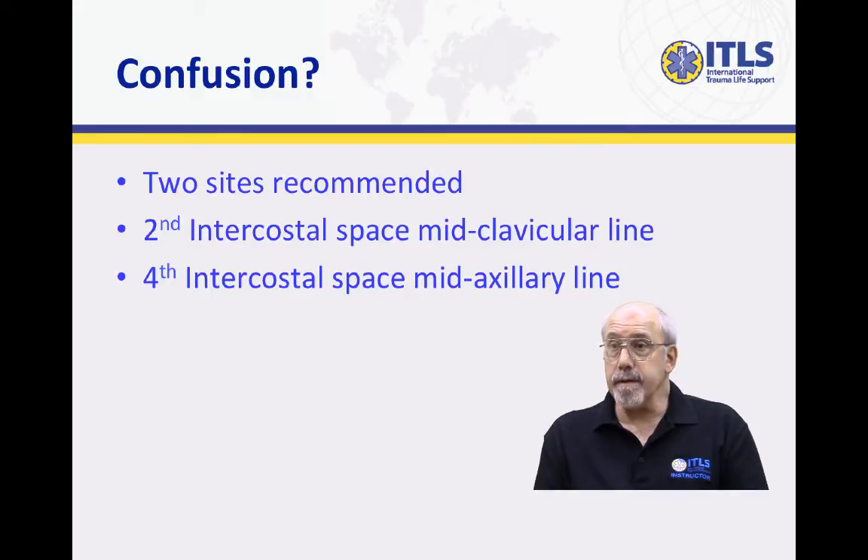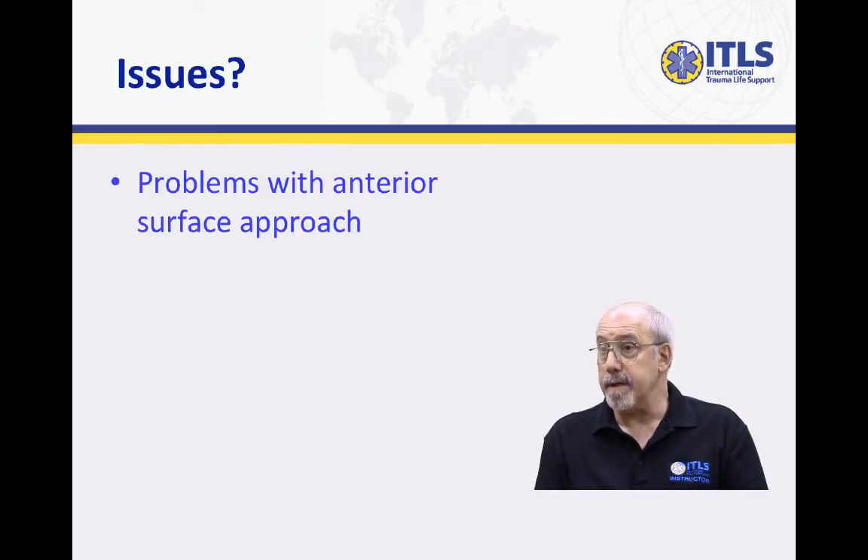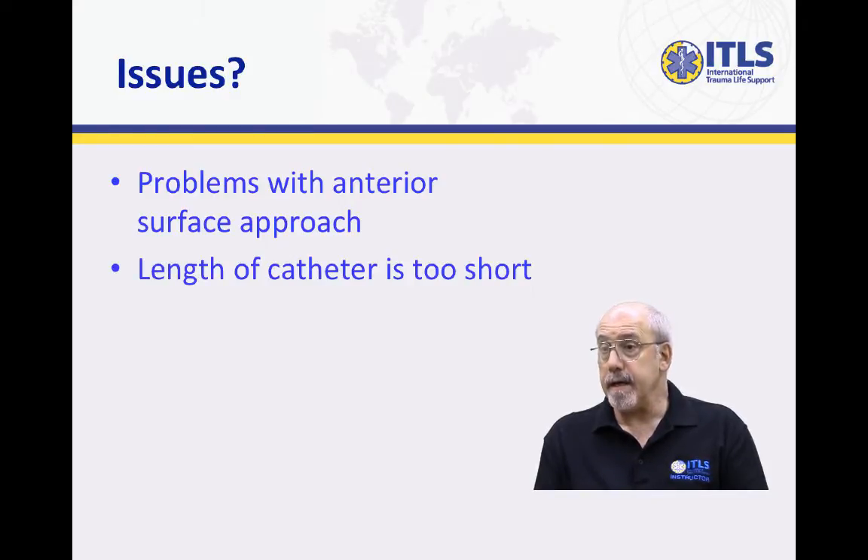Over the years, the use of the anterior site has evolved in civilian EMS because it's easier to reach when the patient is lying supine on the stretcher. However, there have been several studies that suggest that we've had problems with needle decompression in that location working, particularly the fact that many EMS agencies today no longer carry long catheter-over-needle combinations or purpose-built chest decompression catheters, so that the length is often not sufficient to enter the pleural cavity. This has been documented in a number of studies quite well.